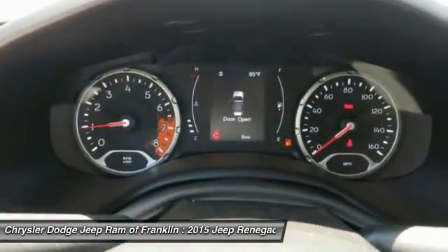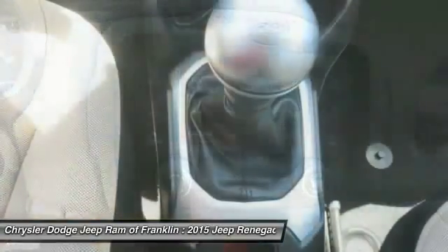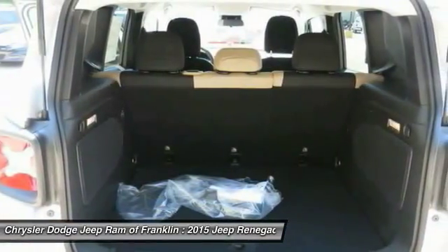Leather-wrapped steering wheel, power steering, adjustable steering wheel, driver airbag. This vehicle offers reliability and good looks at a great price, so come in and take a test drive today.